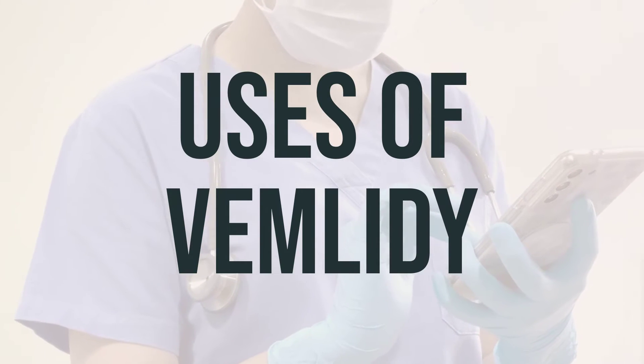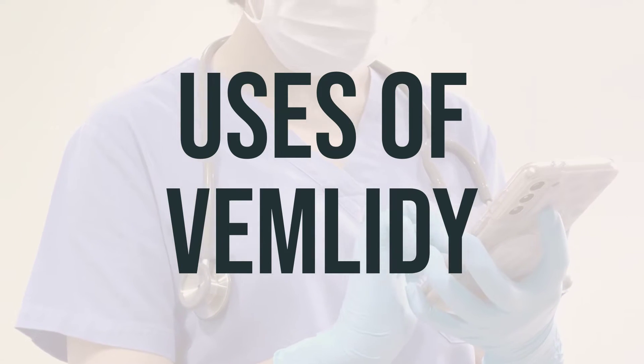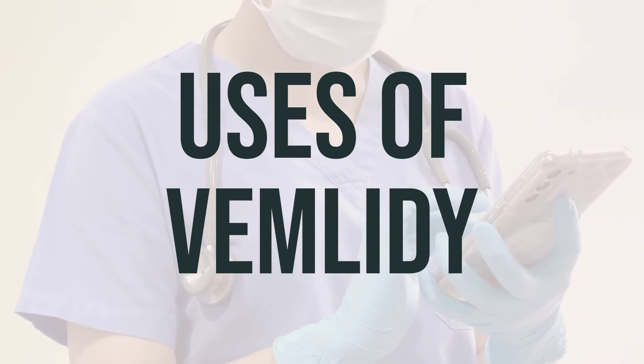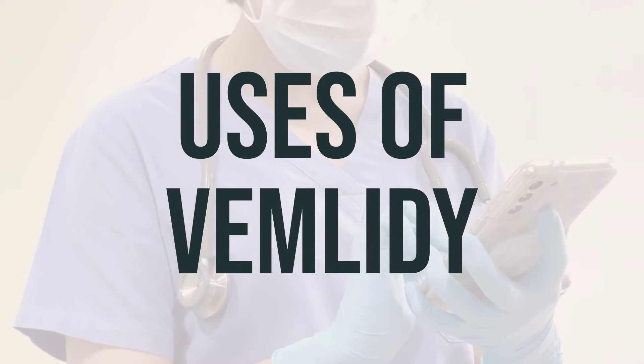Tenofovir alafenamide, also known as Vemlidi, is used to treat chronic hepatitis B infection, which is a viral infection of the liver. It works by stopping or slowing the growth of the virus. Chronic hepatitis B infection can lead to serious liver damage, such as cirrhosis and liver cancer.